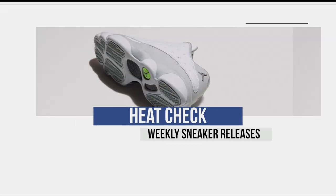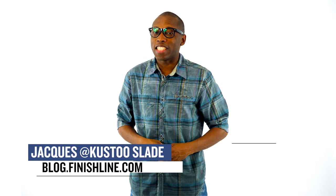I was going to start the show by talking about the Air Jordan 1 Wings that released on Wednesday, but there's no need to bring up those old painful memories. Welcome to the Heat Check. I am your host Jacques Slade, and let's get this show on the roll because there's a lot of good stuff releasing this week.